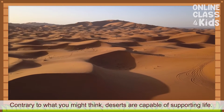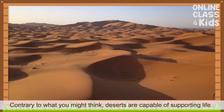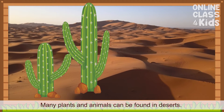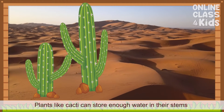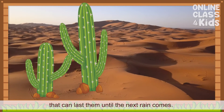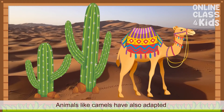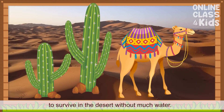Contrary to what you might think, deserts are capable of supporting life. Many plants and animals can be found in deserts. Plants like cacti can store enough water in their stems to last them until the next rain comes. Animals like camels have also adapted to survive in the desert without much water.